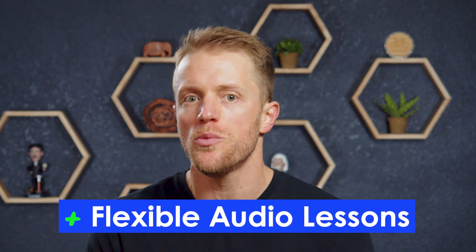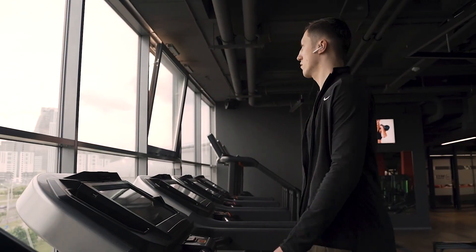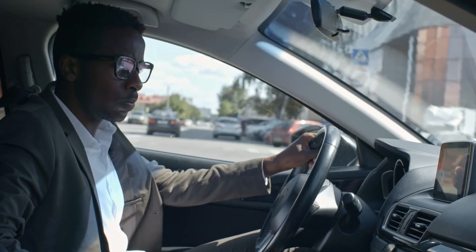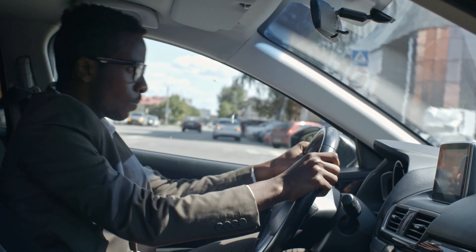Pro number three: because the core 30-minute Pimsleur lessons are audio-based, you can treat these lessons almost like a podcast and do them while you're on the go. You can do the lessons while washing the dishes, walking the dog, running on the treadmill — whatever. It's just nice that you don't have to be glued to your screen at all times. Sometimes it's better to just listen and let your brain absorb what you're hearing. The Pimsleur app even comes with a special driving mode so you can learn and complete lessons during your commute or on a road trip.